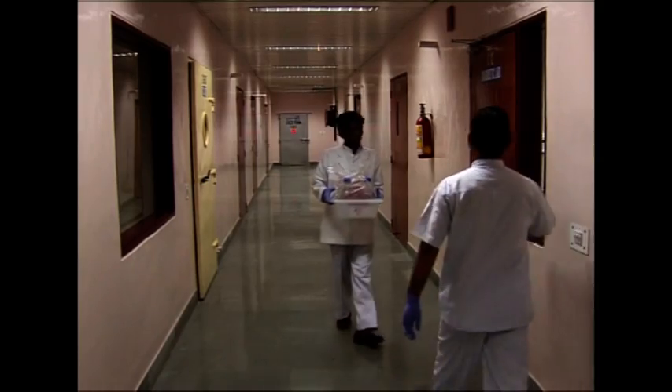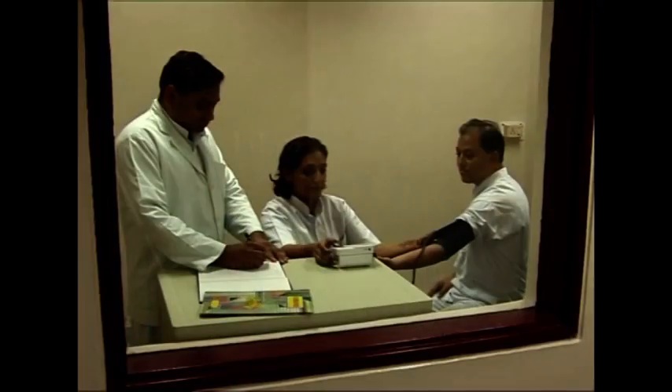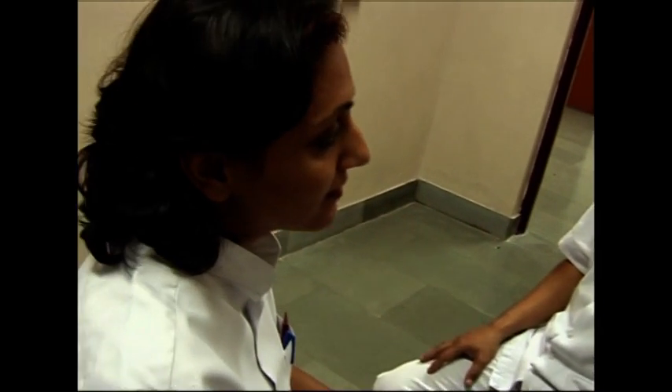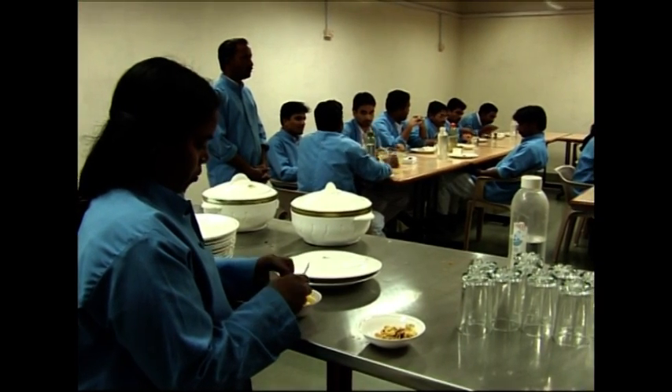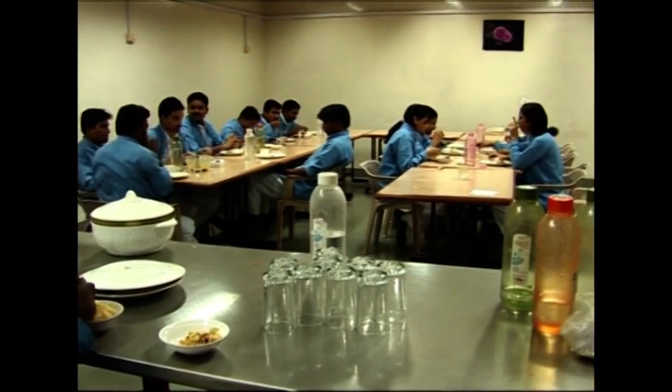As per the biosafety norms, first aid facilities for treatment and over-the-counter medicines are always available inside the containment area. Canteen facilities are also available for persons working in the containment area.